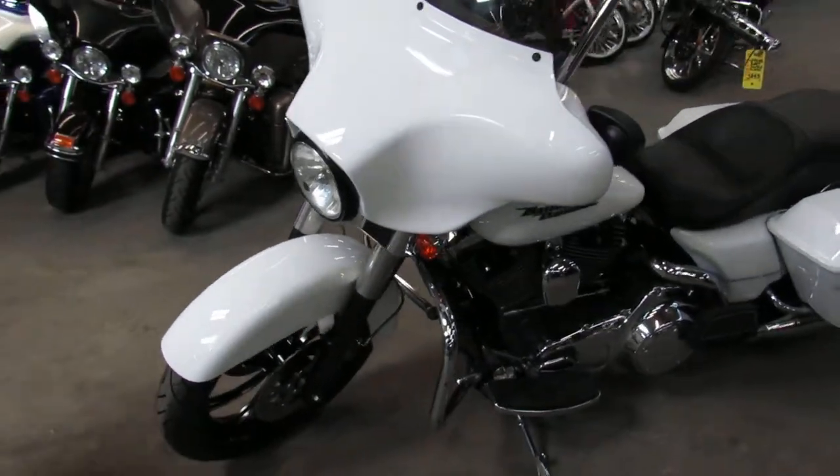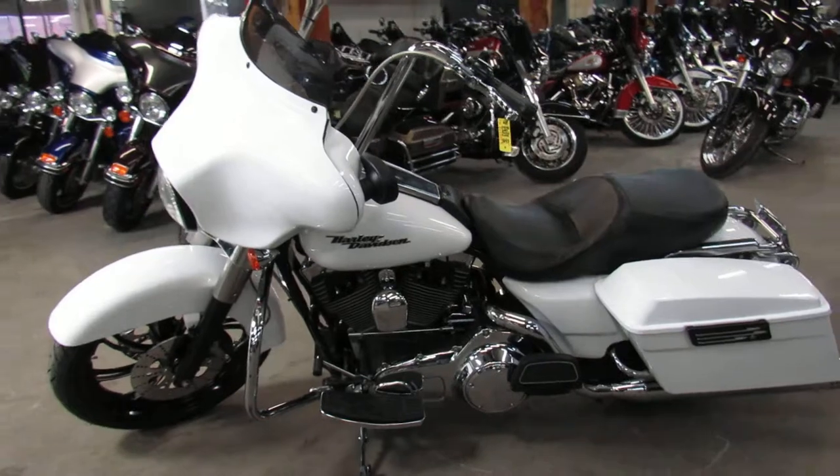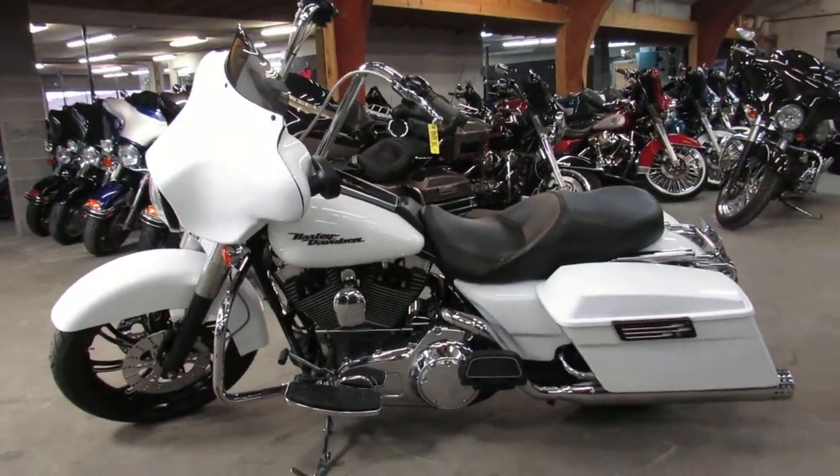Guaranteed financing, leasing programs, layaway programs, and your trades are always welcome here. So if you have any trade, give us a call — we'll get you done. It's 810-648-9500.